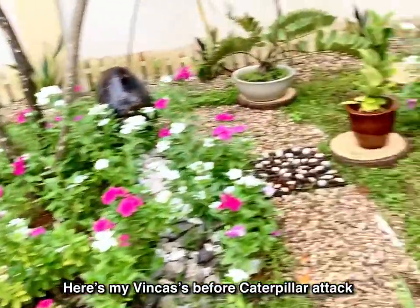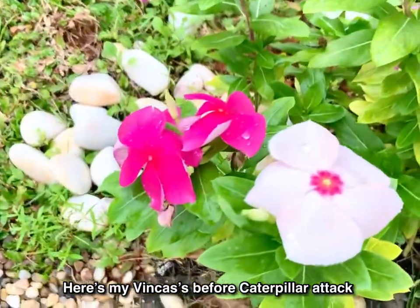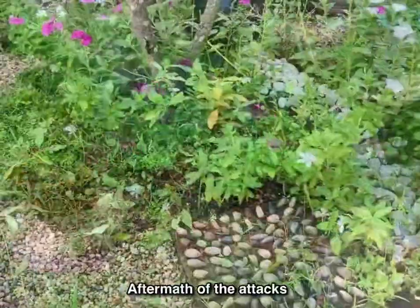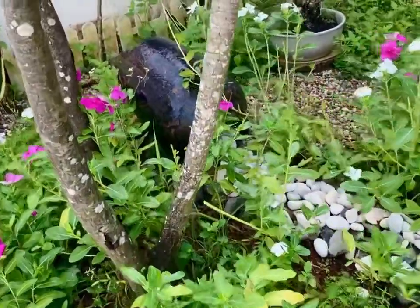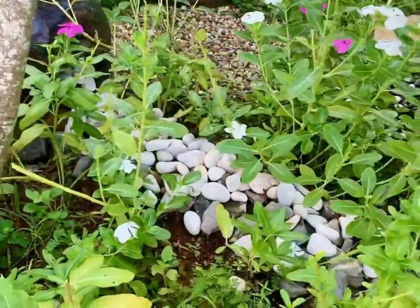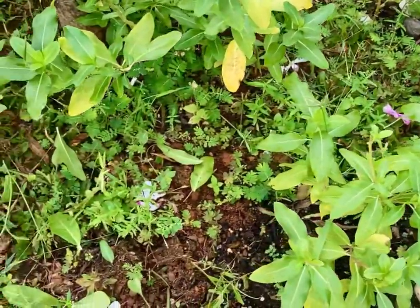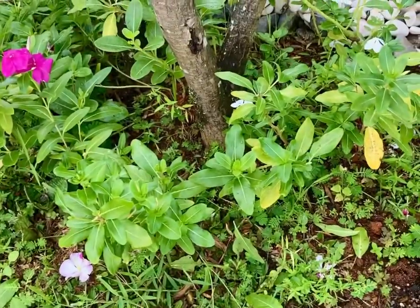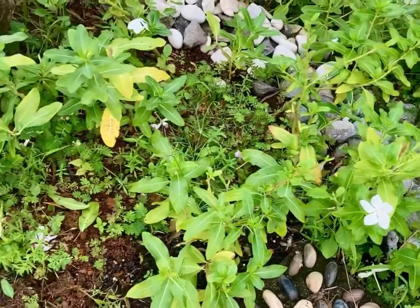Before we head on to our main topic, I will share some fun facts about caterpillars. Number one: a caterpillar's job is to eat. Caterpillars have 12 eyes. They have three body parts: head, thorax, and abdomen. Caterpillars are harmless insects. They have lots of legs but only six are true legs. They don't have lungs, they don't have teeth, and caterpillars can be found in our garden.